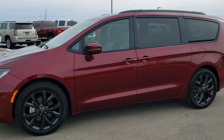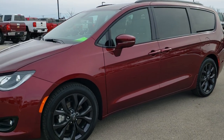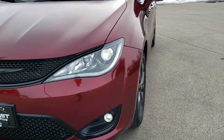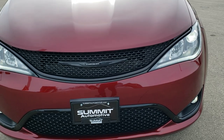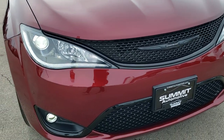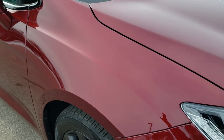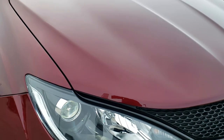This is stock number 9C24A. We are here at Summit Automotive in Fond du Lac, Wisconsin, your new and used Chrysler and Chrysler Pacifica headquarters. Today we are checking out this extremely clean, like-new 2019 Chrysler Pacifica Limited Package.